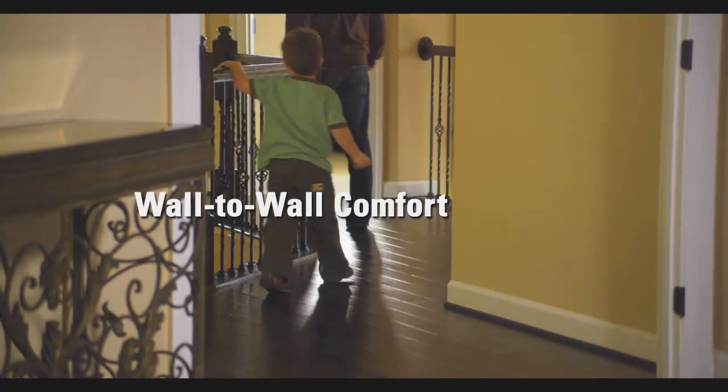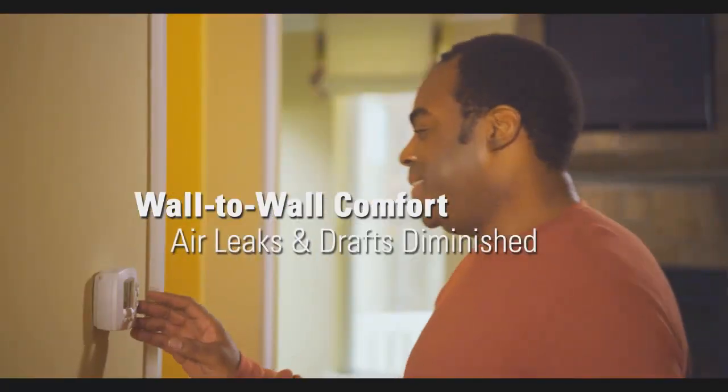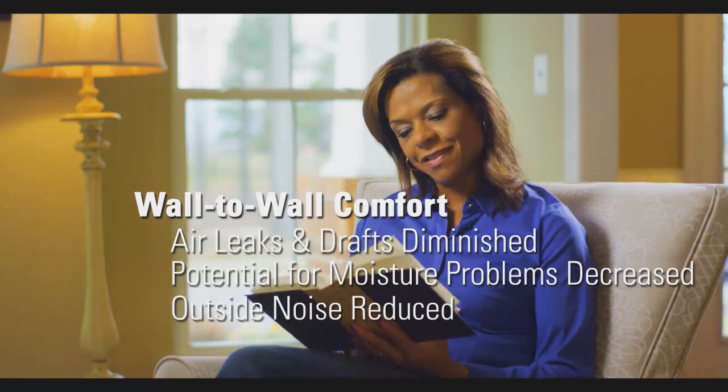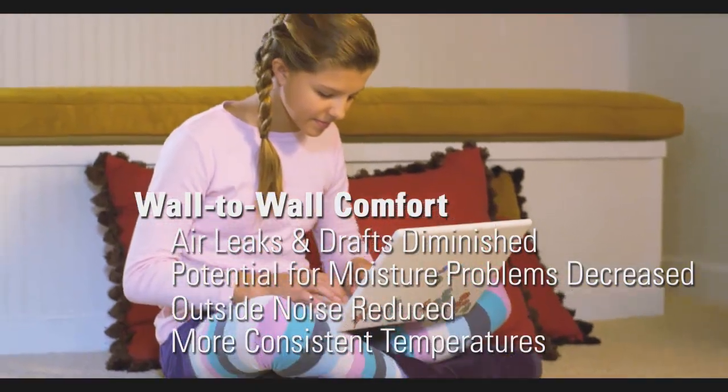Wall-to-wall comfort is built into every ENERGY STAR certified new home from the start. Air leaks and drafts are diminished, the potential for moisture problems is decreased, and outside noise is reduced. Temperatures are more consistent between and across rooms.